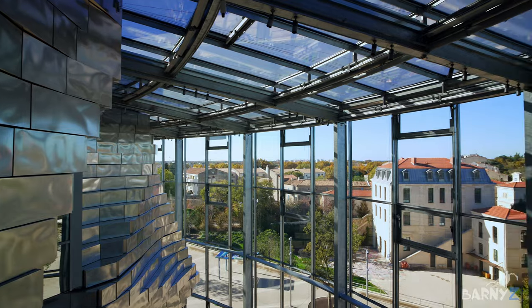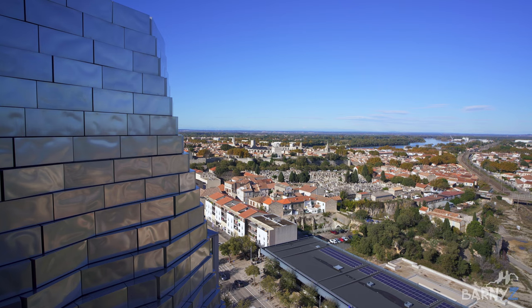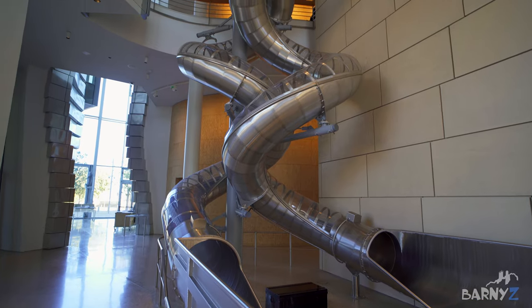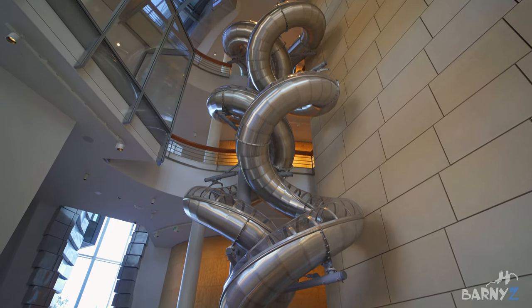The interior is free to enter and full of exhibition spaces, and if you go to the top there are exterior spaces where you can take in breathtaking views over the city. However the highlight is the crazy central double slide that allows you to descend quickly from the upper floors to the ground level.